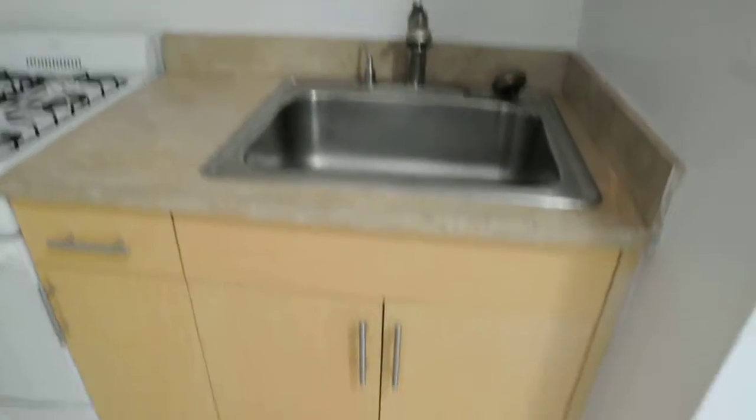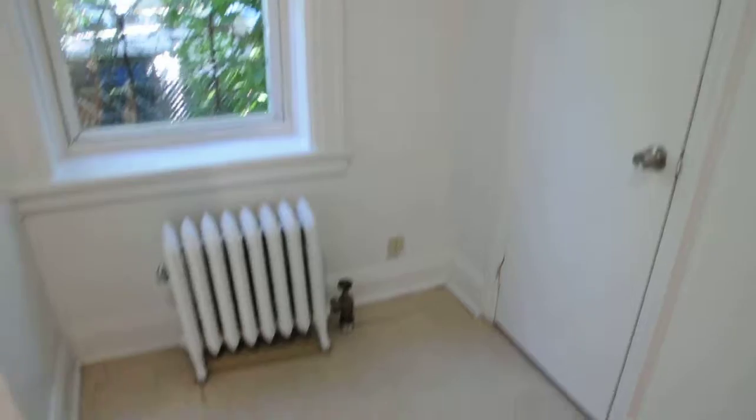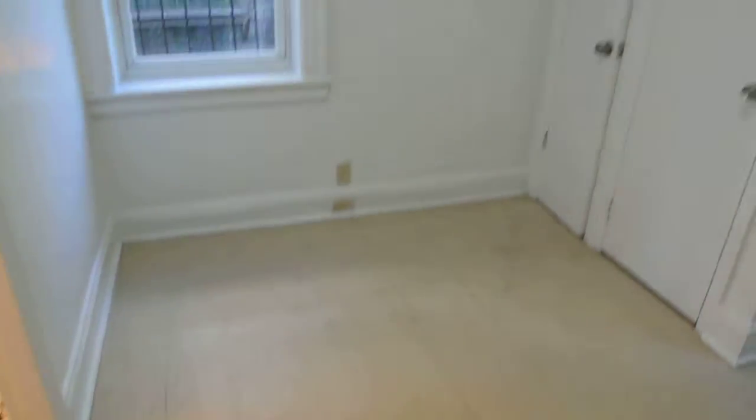Brand new cabinets, nice GE appliances, big enough area.